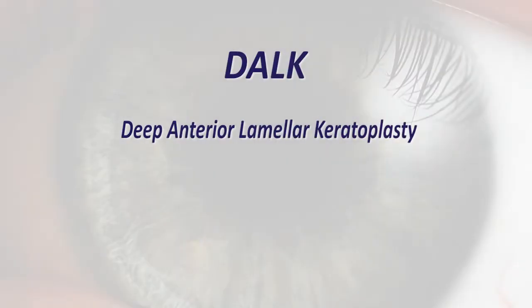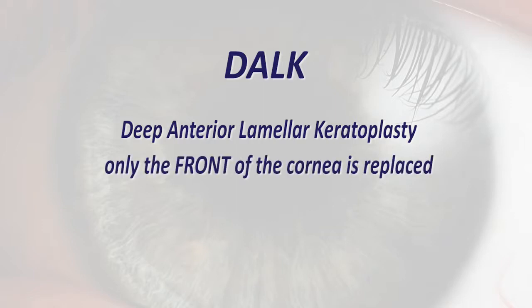DALK, or Deep Anterior Lamellar Keratoplasty, is performed when only the front of the cornea is replaced. This is often helpful for patients with scars or keratoconus, a disease that deforms the cornea.